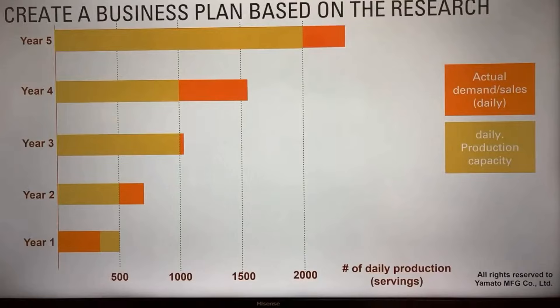Step two: create a business plan based on your research. Once you know your markets, everything kind of falls into place. But you want to have a clear vision of how your business will look over the next five years. For example, knowing how much space you'll need in five years means you can get a location that's bigger than you initially need — leaving extra space for future growth.